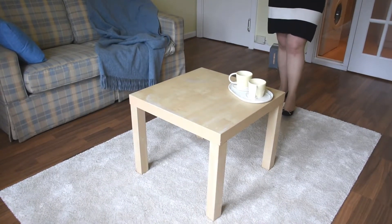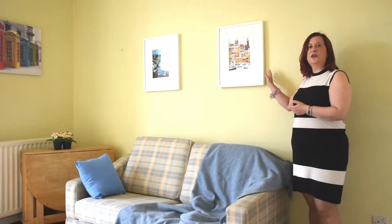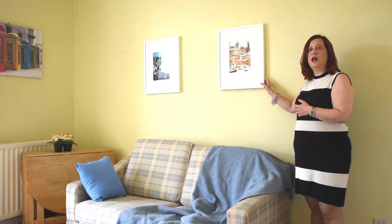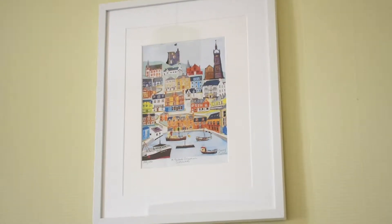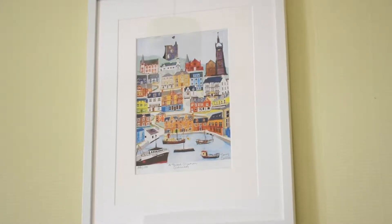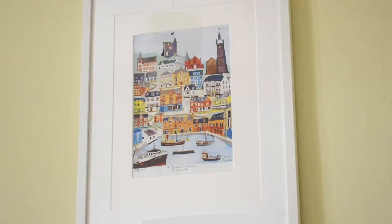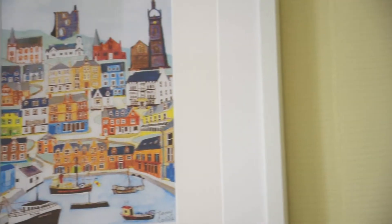Something that is very useful to make a flat more interesting is art. You don't have to buy a new Picasso — even some small prints like these ones, bought from an art gallery nearby Glasgow, can work beautifully. Art always gives something more to the walls.